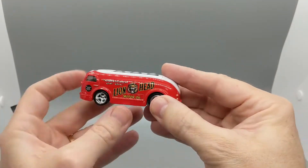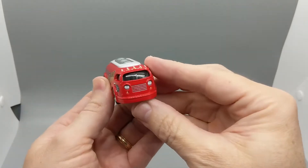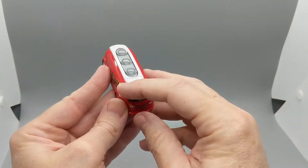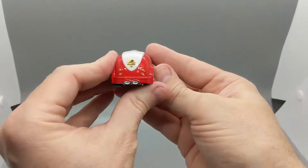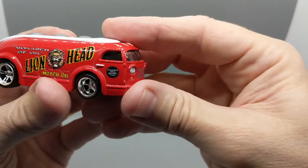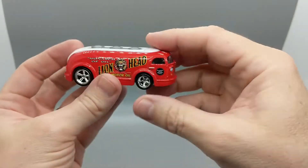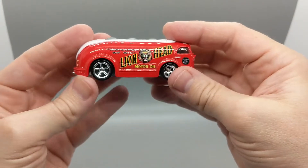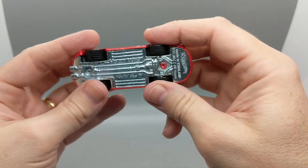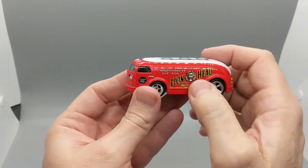This one is obviously red with the Lionhead logos on both sides. We've got a white roof panel, painted headlights and taillights, painted clearance lights on the top, the 'Roar with Gilmore' logo on the back, and a little sign on the doors that says 'Guaranteed 100% Paraffin Base' — I'm assuming that has something to do with the fuel they're selling. It's on a metal base with some really nice wide five-spoke Real Rider tires. I think this is probably one of my favorites in the set, and a lot of it has to do with that logo.